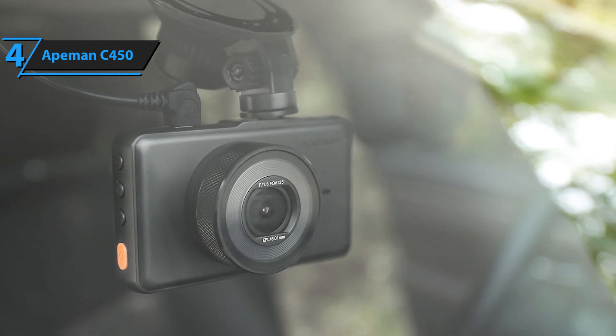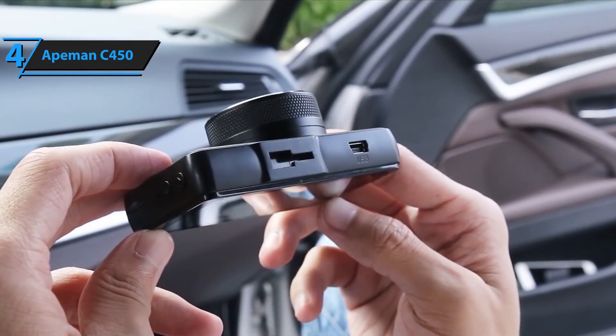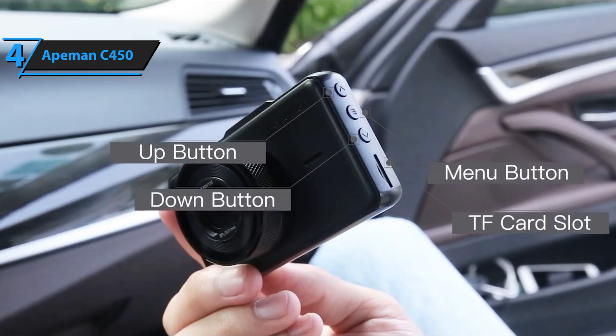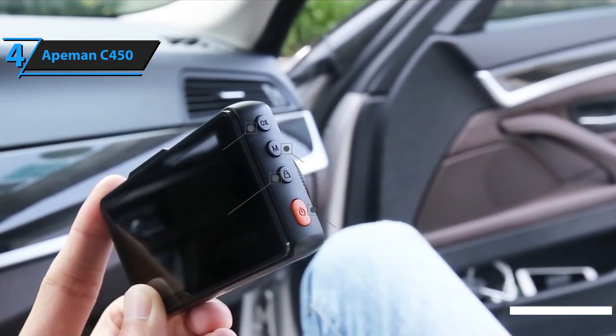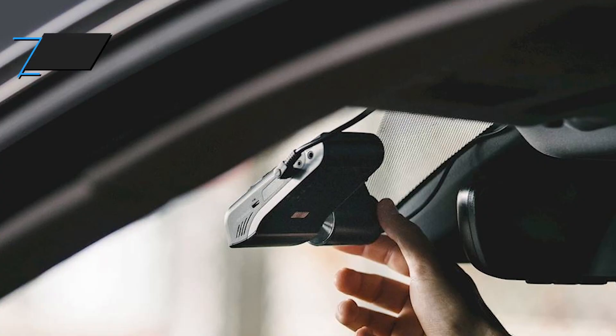It offers a wide field of view, which reduces blind spots by a large percentage — essential in those cases where you need clear video evidence. When your car is parked with the engine off, you may think the camera is unprotected, but that is not the case with this device, thanks to a parking mode that maintains surveillance even when the engine is off.